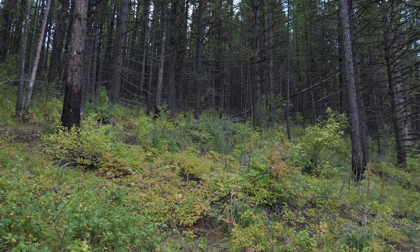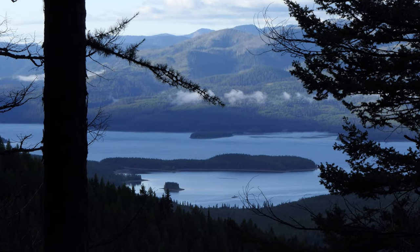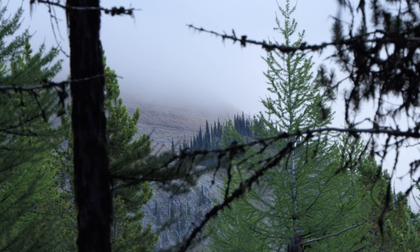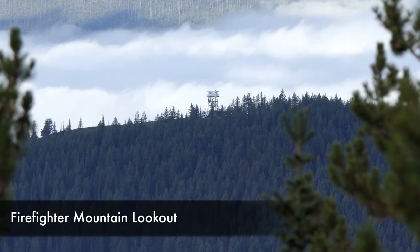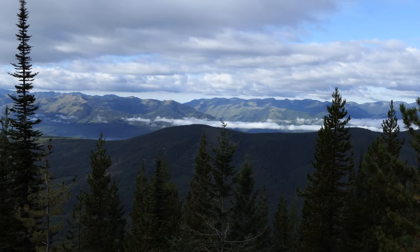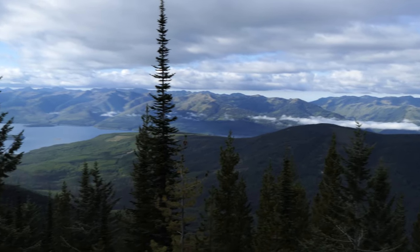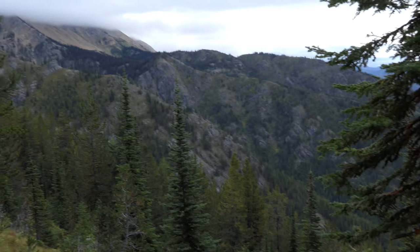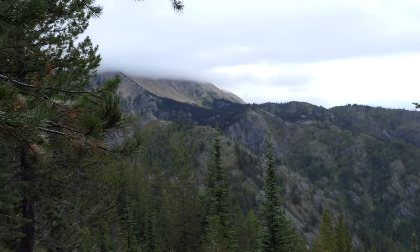As you get higher up, you start to see some views, and we had some morning fog but it was still really pretty. We got to see a lookout, and then finally we got up onto the ridge itself, which we still had a long ways to go. But from there we spent some time just looking around, including looking at how shrouded the mountain was in fog.